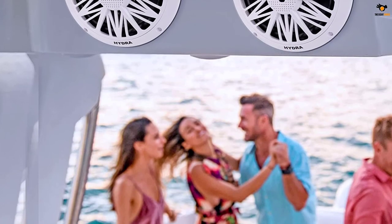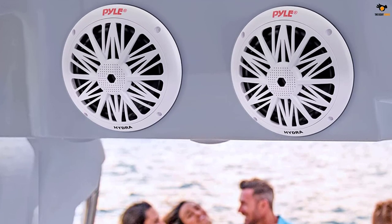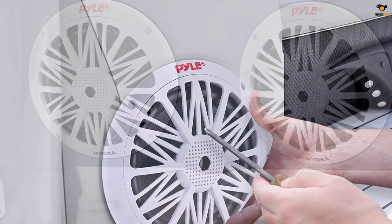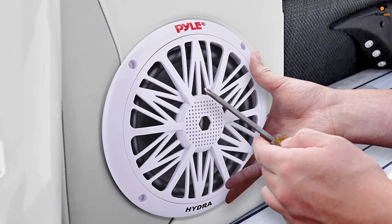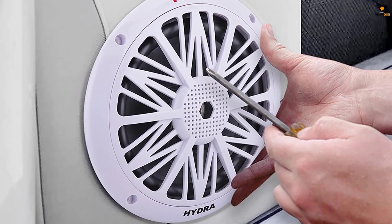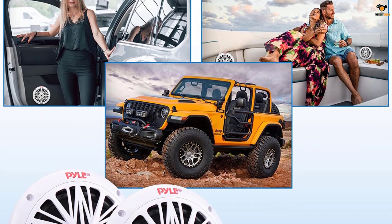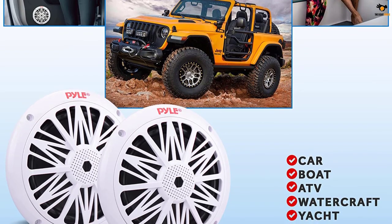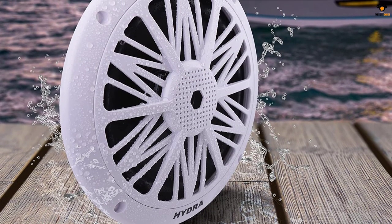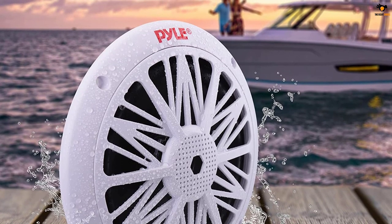While they have a slightly higher price tag than the previous Pyle marine speakers, you get a much higher peak power rating of up to 200 watts. The box includes two 6.5-inch driver speakers. However, similar to the previous model, the frequency response range of 85 Hz to 20 kHz results in average audio quality. You do get good build quality and a one-year warranty.